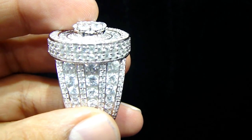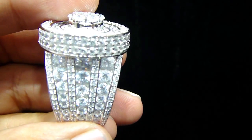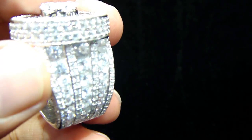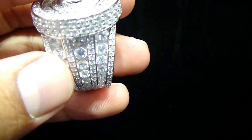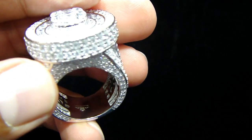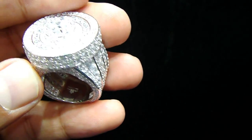The ring I'm about to show you right now is an exclusive piece, real sterling silver by Mr. Chris the jeweler. If you see the way the ring is set, it's fully channel set up here — real sterling silver, fully iced out.